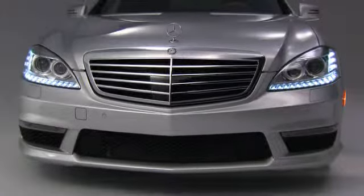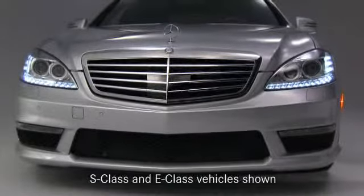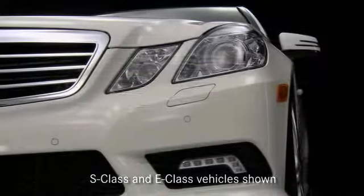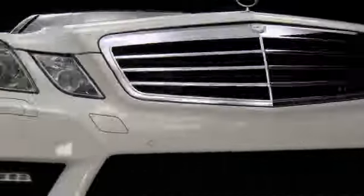With Nightview Assist Plus, a lighting unit integrated in the headlamps emits infrared light, which is converted through a special camera into a grayscale image. This enables the driver to have a clear picture of the road and immediate vicinity.